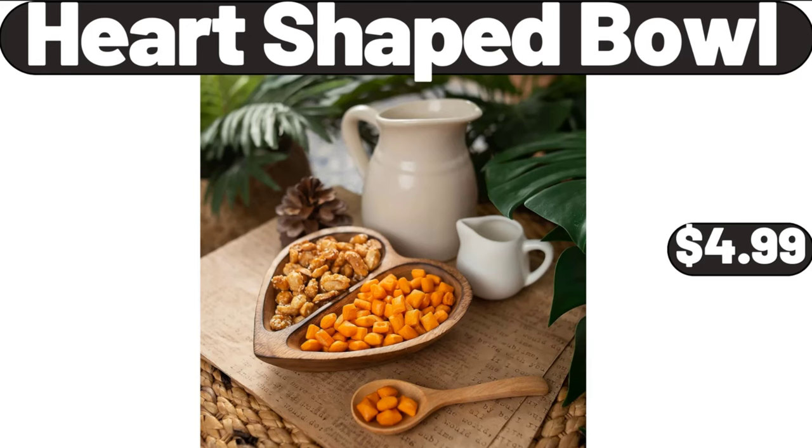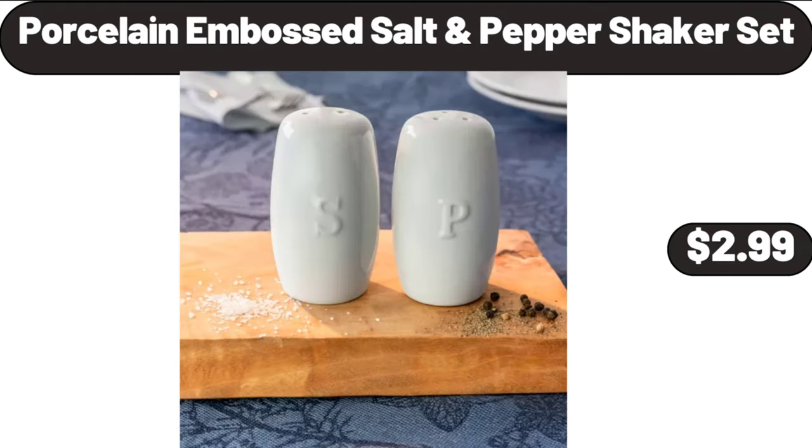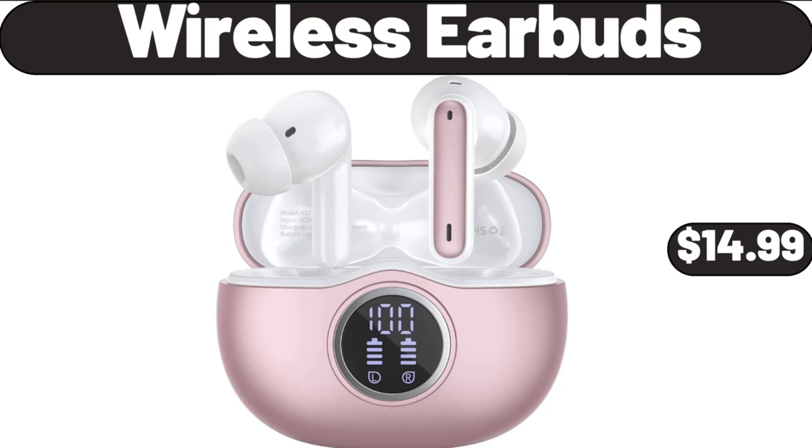Heart Shaped Bowl, $4.99. Cotton Reversible Bedding, $24.99. Porcelain Embossed Salt and Pepper Shaker Set, $2.99. Wireless Earbuds, $14.99.